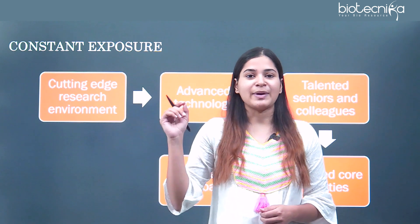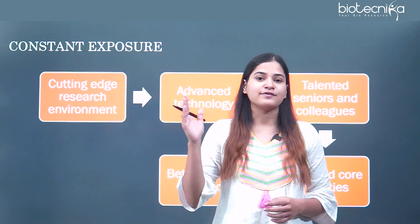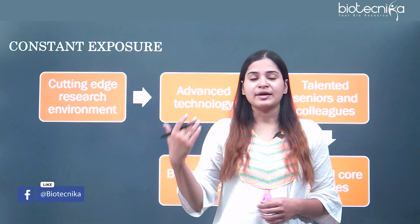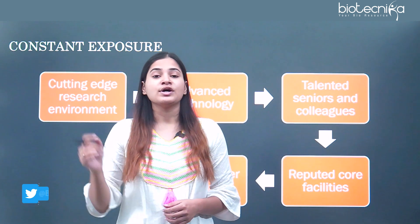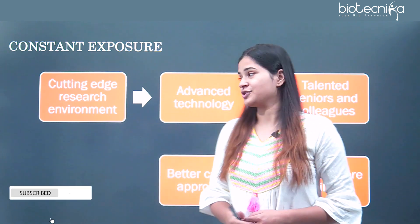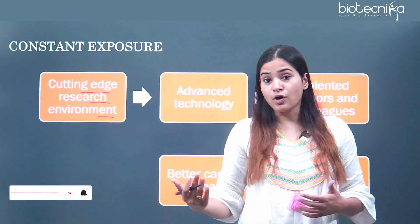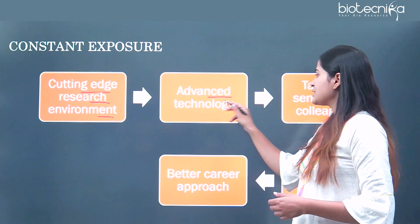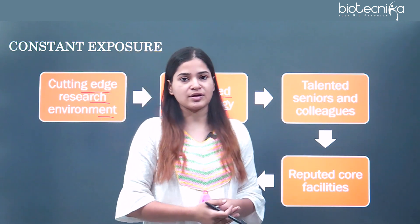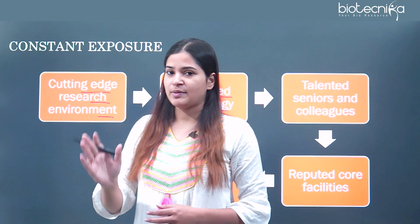When the techniques in biotechnology are concerned, you have to know about all domains of biotechnology and the highest degree possible so you can effectively contribute in the field of biosciences. You need constant exposure, and if you are doing your master's in any IIT, you will get that. You will be in a cutting-edge research environment, exposed to advanced technology available in IITs, which will help you in getting a job especially in the pharmaceutical sector.